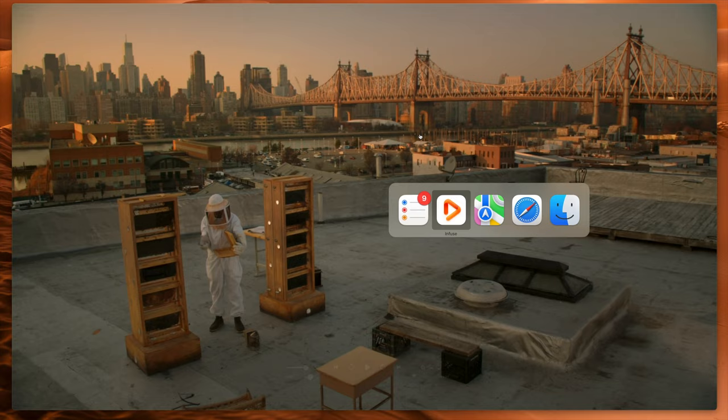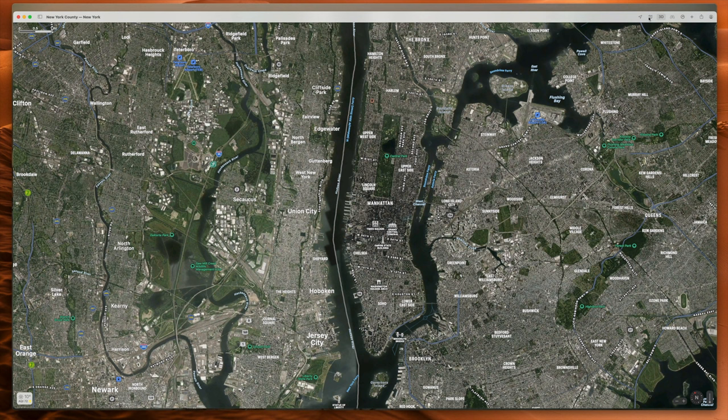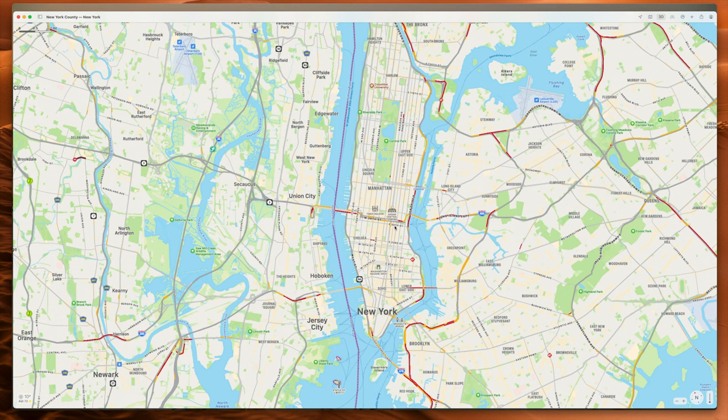This is New York. There is Manhattan — Central Park right there. There's only a handful of bridges that come across into Manhattan. If we turn on driving, we might see some traffic. You can see the bridges here — maybe nine, maybe ten. But I said earlier, I believe the sun is setting in that scene, and we're in the east. Sunsets in the west in the northern hemisphere, so we're in the east looking west, which would put us somewhere over here, probably.